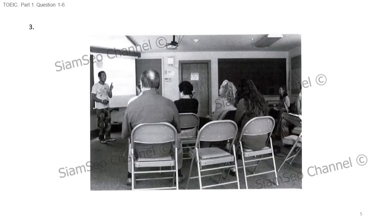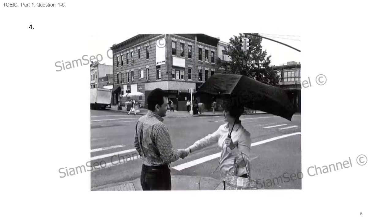Number three. Look at the picture marked number three in your test book. A, a chalkboard is being erased. B, some people are attending a presentation. C, a man is leaning against a doorway. D, all of the seats are occupied. Number four. Look at the picture marked number four in your test book. A, she's pointing toward a building. B, she's handing the man an umbrella. C, they're greeting each other. D, they're walking side by side.